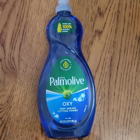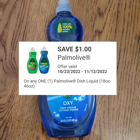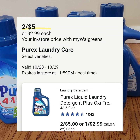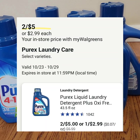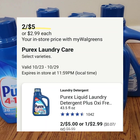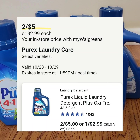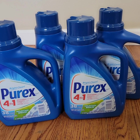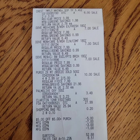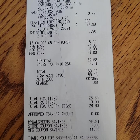Palmolive dish detergent, 20 fluid ounce, is not on sale at three dollars and forty-nine cents, but there's a one-dollar digital coupon bringing the cost down to two dollars and forty-nine cents. Purex detergent is two for five dollars — no coupons, but two dollars and fifty cents per bottle is a good price. I got four of them for ten dollars so I could reach the threshold for the spend fifty dollars, get ten dollars Walgreens cash back offer.